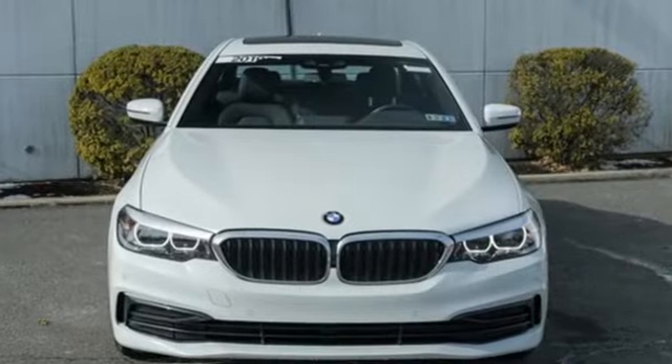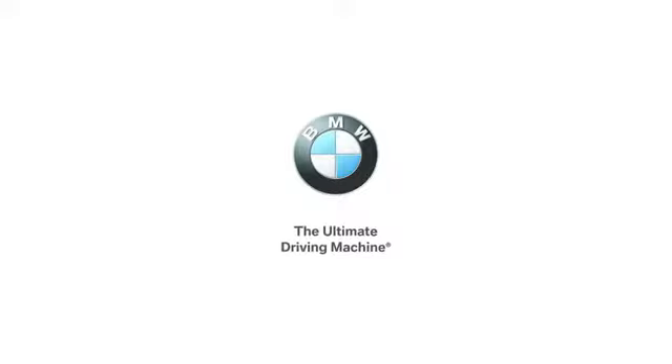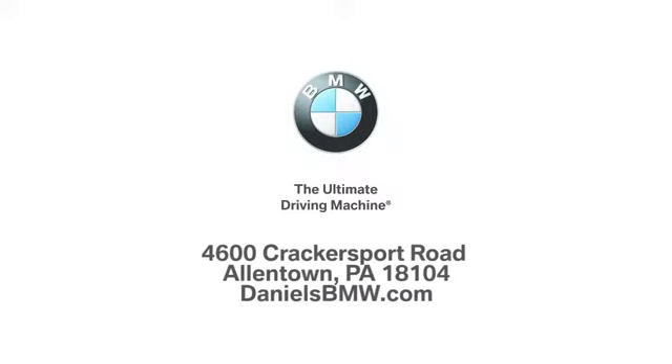BMW is adrenaline unleashed. You'll never know till you try. Test drive it today. Welcome to Daniels BMW at 4600 Cracker Sport Road in Allentown, Pennsylvania.